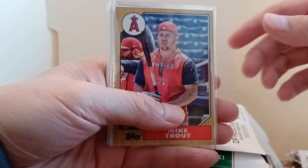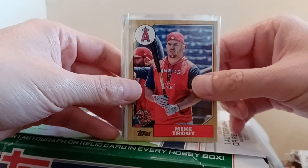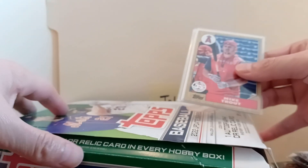Hi everybody, happy Thanksgiving, hope you're all doing well. Got my LongBallBox.com box for November, but before I get into that I want to share with you what I got for our 2022 Topps Update Series.